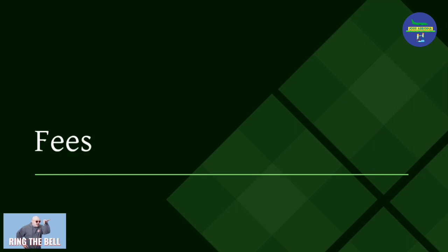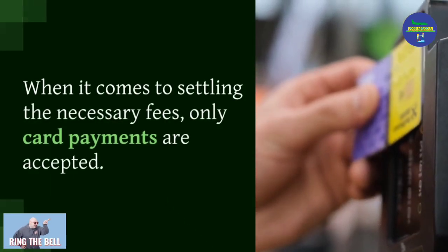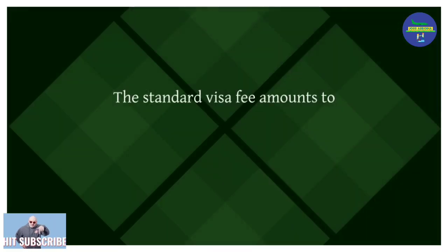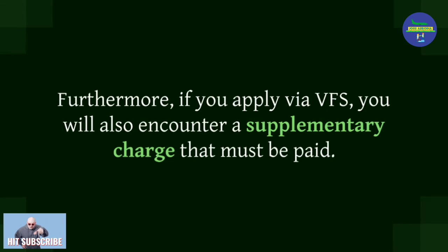When it comes to settling the necessary fees, only card payments are accepted. The standard visa fee amounts to $93. Furthermore, if you apply via VFS, you will also encounter a supplementary service charge that must be paid.